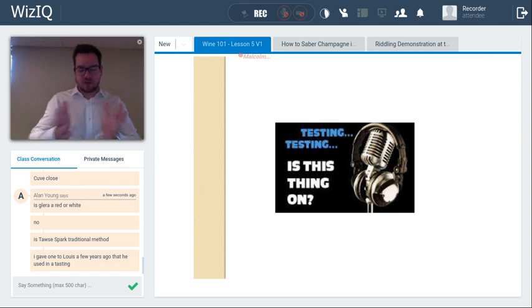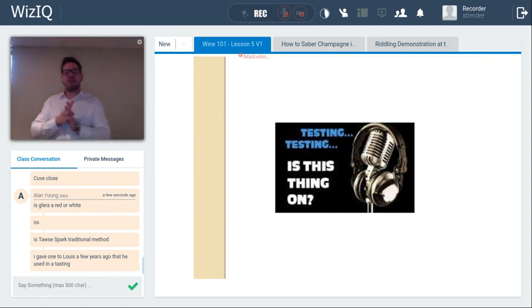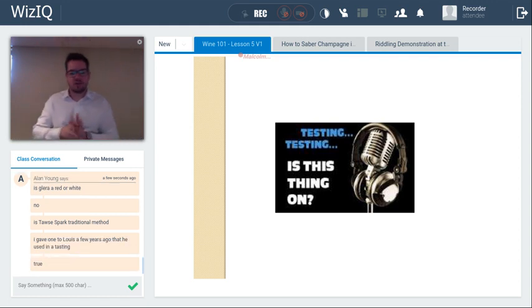Let's go over the poll questions. Question one: true or false — Champagne is produced using the Traditional Method, the most complex way of creating a sparkling wine. True — it must be a Traditional Method. Very good.